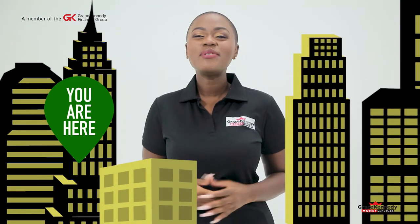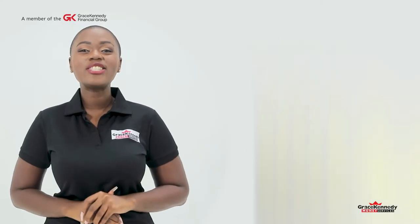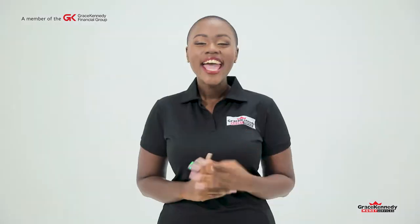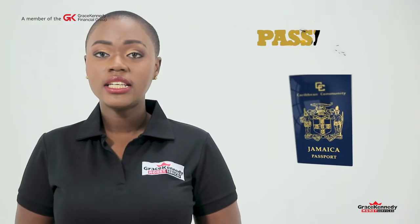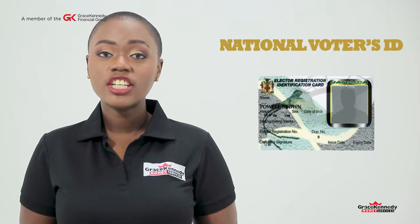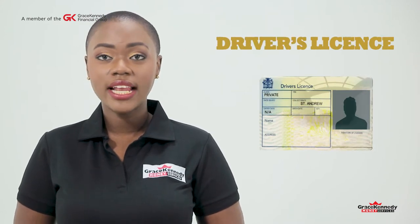Hi there! If you're here, it means you are ready to sign up for the Western Union Direct-to-Bank service. Here's what you need to start the registration process: a Jamaican voter ID, such as your passport, your national voter's ID, or your driver's license.